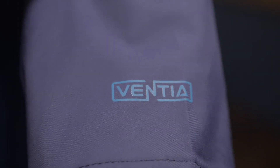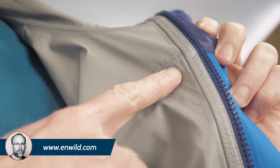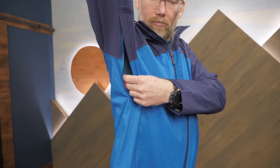This 2.5 layer jacket uses Venture fabric to provide durable, waterproof, and breathable weather protection. The seams are taped to prevent water from sneaking in through the stitching. When you're working hard on the trail, even the best waterproof fabrics will have trouble keeping up. To account for that, this jacket includes underarm zippers. These let you vent heat from your core to keep you comfortable.